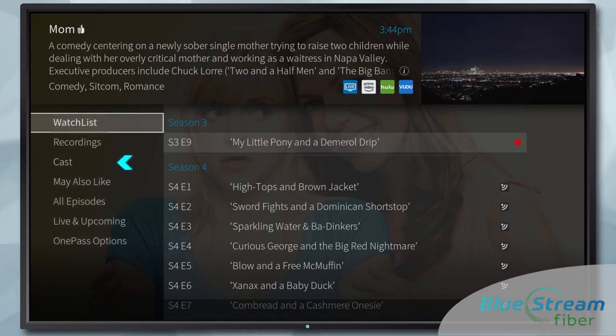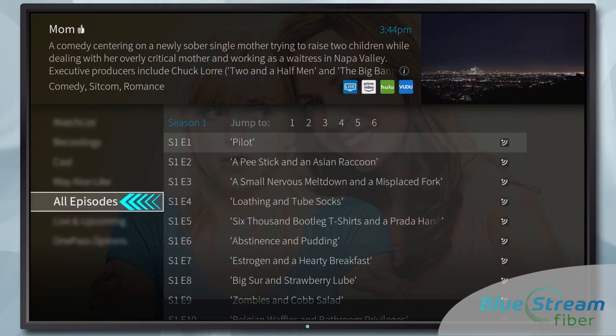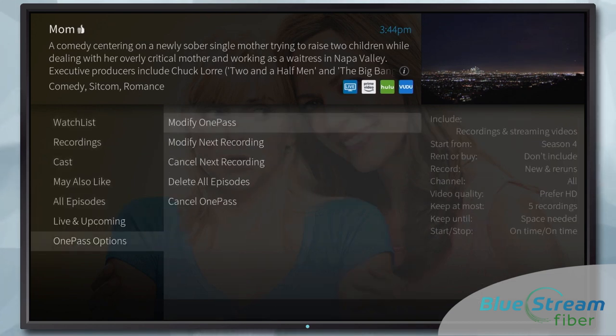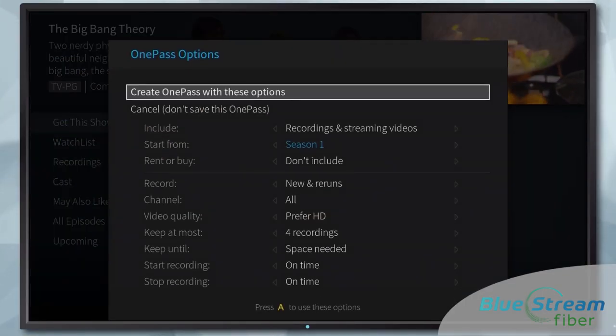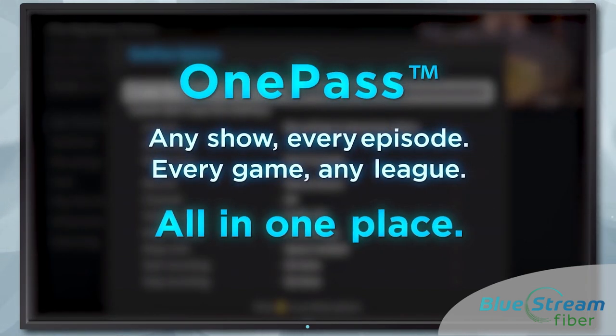Our guide sorting options are endless, with features like the cast filter, the episode list which shows only recordings, or you can view all episodes including upcoming episodes, one-pass options, and your favorites — all by simply sorting and pressing play. With applications like the OnePass app, it shows you any show, every episode, every game, or any league, all in one place.